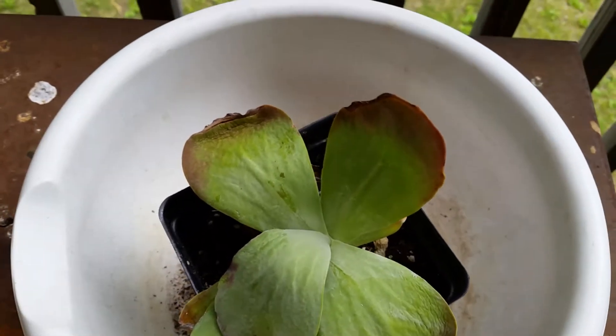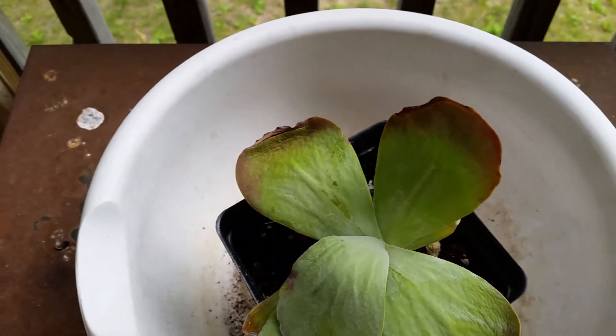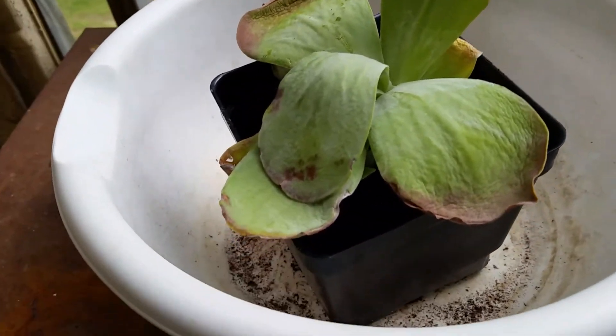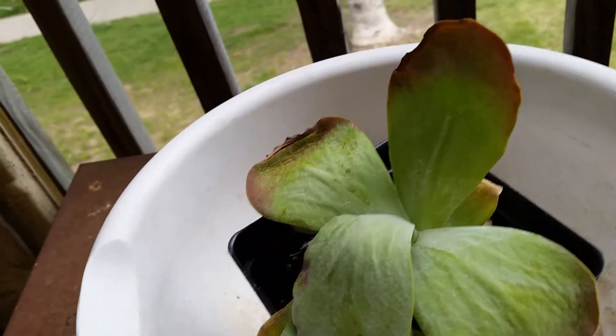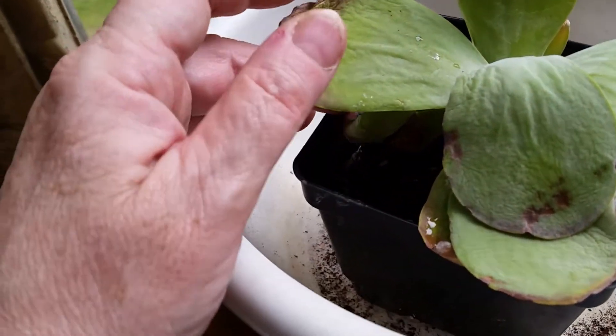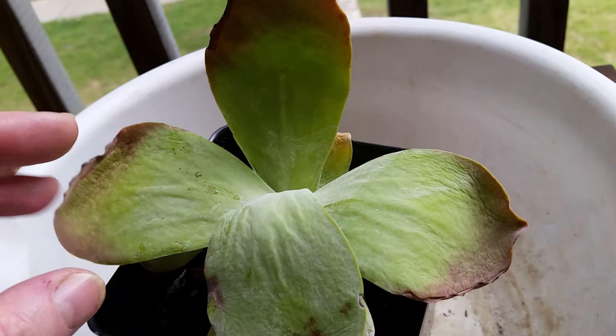Good morning, YouTube. This is Kayleen String coming at you from my deck. I was not planning on making a video today, but I went out to check the mail and I noticed this little guy was just sitting on the steps on the outside of the handrail.